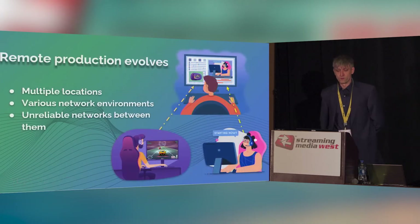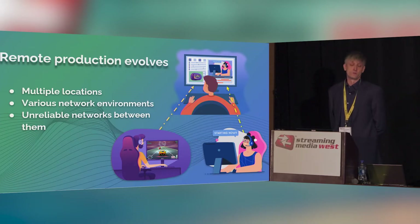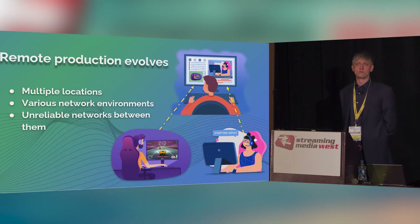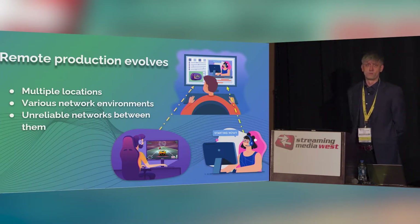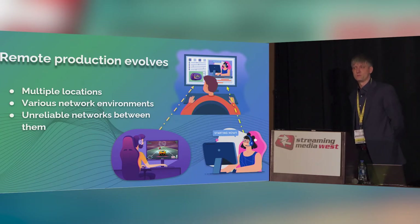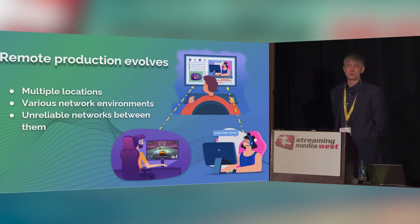The traditional way of doing live production is you have one set, one location where you produce your shows. The talent is there, the producers are there, everybody is there — they do their job and provide the signal ready to be transferred outside of the facility. Now, and more and more these days, that's changed dramatically: your talent is sitting at home, your producer is sitting at home, and everybody else is in the production facility. They need to communicate somehow and deliver live streams with good quality on a daily basis — keeping it as consistent as local production.